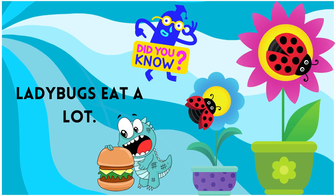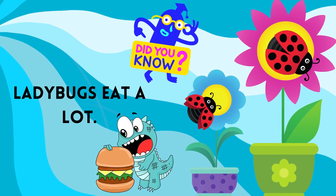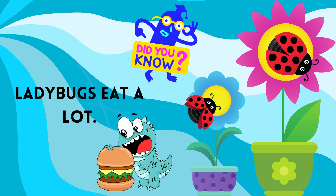Many ladybug species primarily eat aphids as their main food source. Aphids are tiny insects that bite plants and slurp up their juices and sap. Unfortunately, this stunts the growth of the plants. However, ladybugs love aphids, which makes them a farmer's best friend.